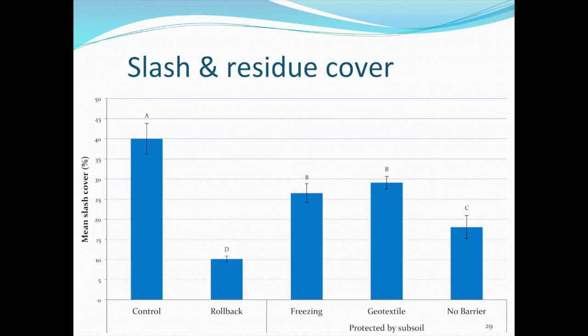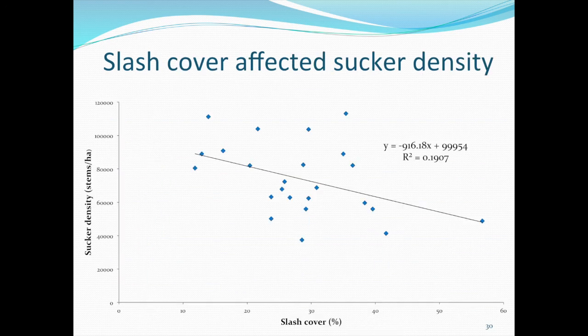Slash and other woody debris can inhibit suckering by either acting as a physical barrier or decreasing soil temperature. We compared slash cover among the treatments and found that the no-barrier treatment, which performed best in suckering, had much lower amounts of slash than the control. Excluding the rollback treatment from the analysis, we found a trend that with increasing slash cover, sucker density decreased. Slash cover had a very strong effect on soil temperature, and we think that with decreasing soil temperature, sucker density will decrease too, as fewer sucker hormones get synthesized at lower temperatures.